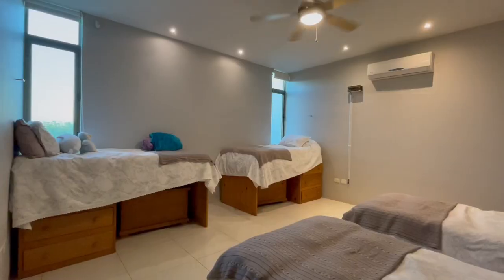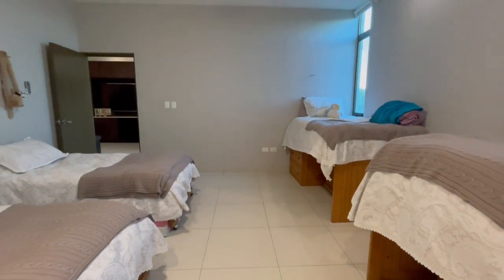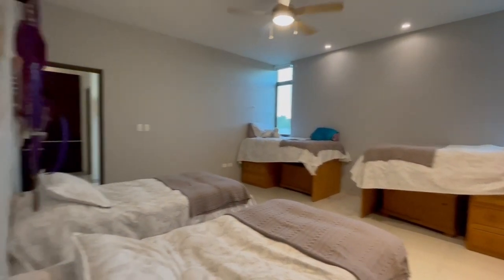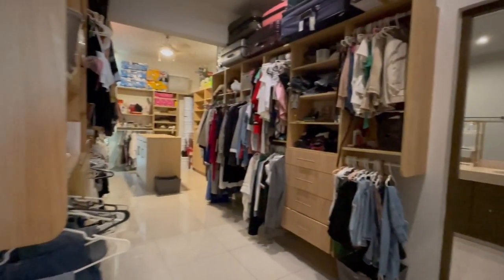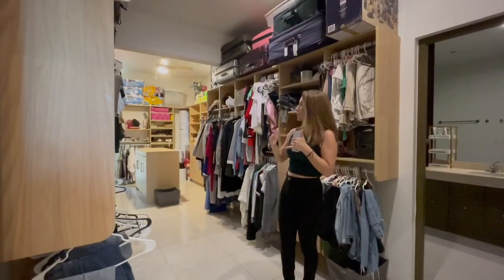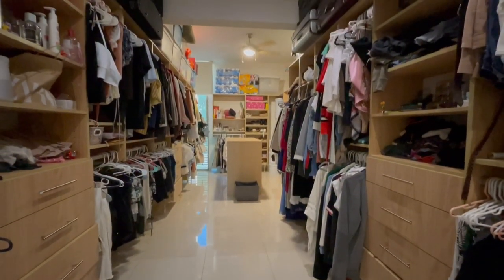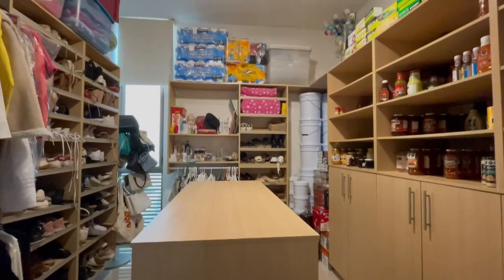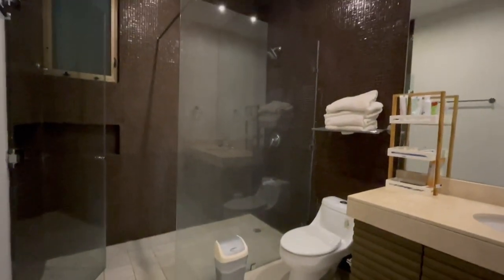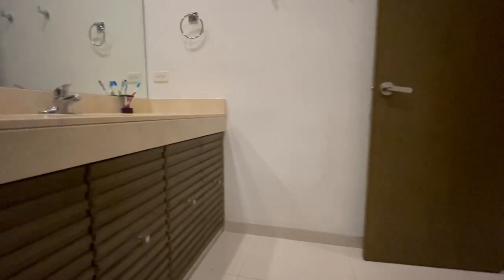Esta recámara también podría ser utilizada como una recámara principal, porque el espacio te da perfecto para poner una recámara tamaño king size completa con su mueble de televisión. El clóset es espectacular y además climatizado — es como si fuera doble, con una anchura y profundidad que realmente te dan espacio de sobra. El baño también es muy amplio, con techo alto, entrada de luz natural, espejo desde el lavabo hasta la parte del techo, y acabados de mármol con carpintería de primera calidad como bajo lavabos.